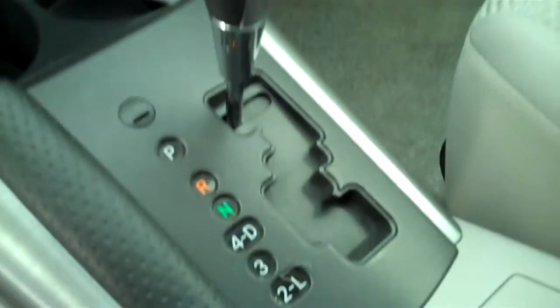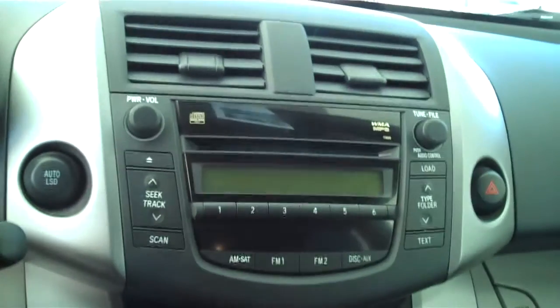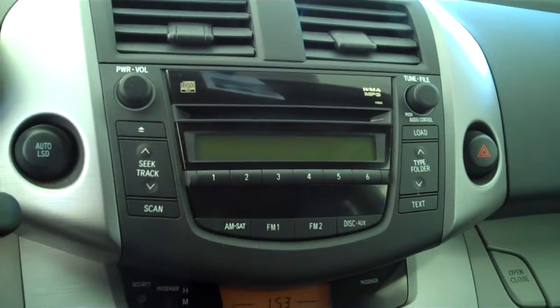Does have the gray cloth interior, power seat, center console with storage. This one is automatic, ice cold AC, AM FM, CD, and MP3 player.